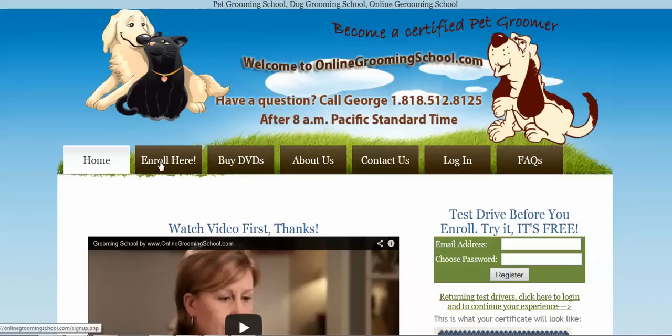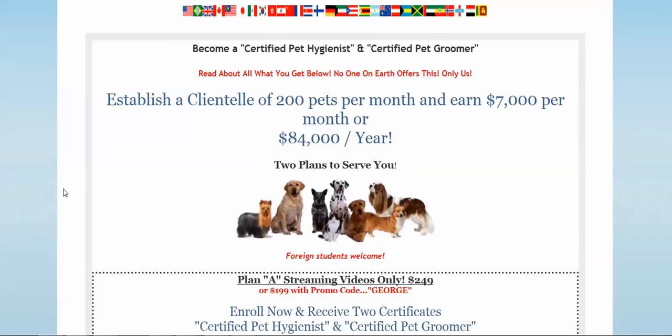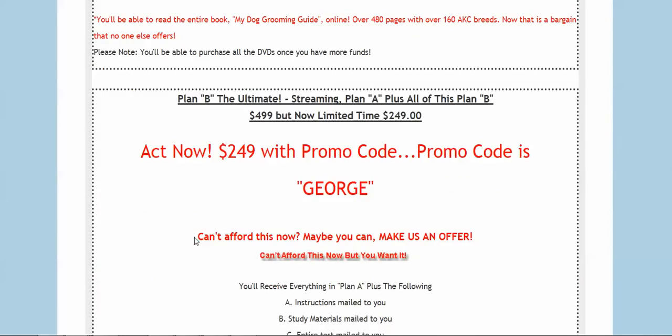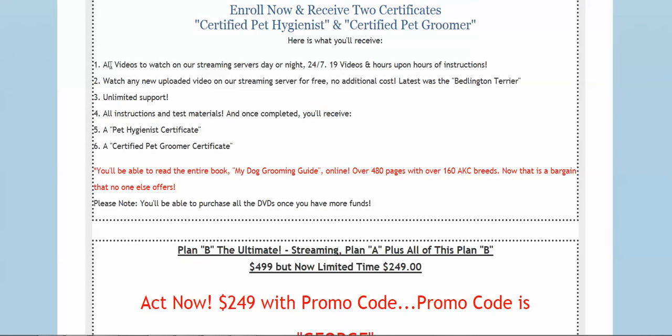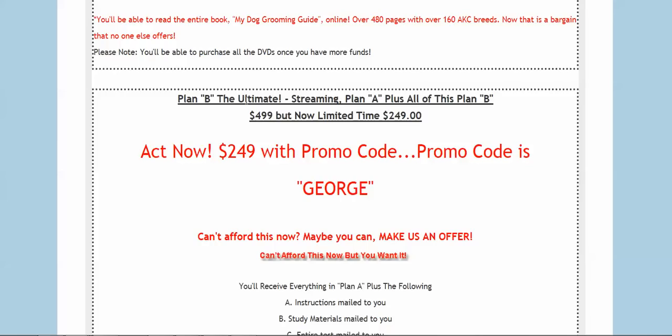You click the enroll button and read up about it. You can buy Plan A, which is streaming videos only, for $249 — now $199 with the promo code. Or our best option is Plan A plus Plan B: you get everything, and instead of $499 you pay only $249 with our promo code 'George.'